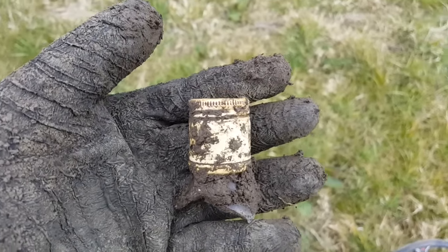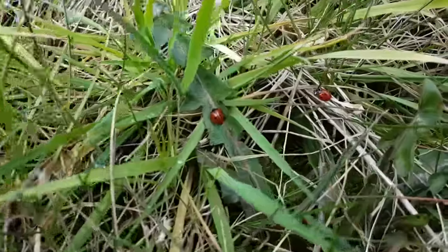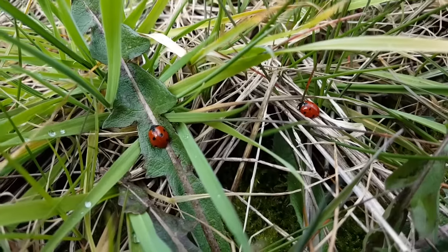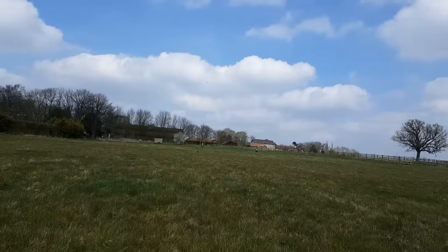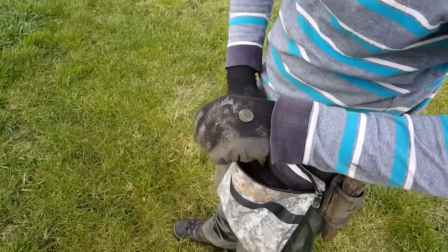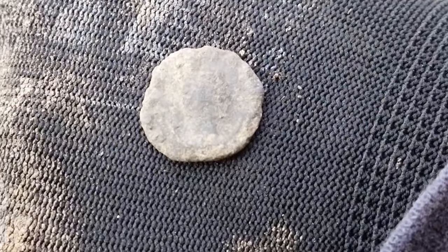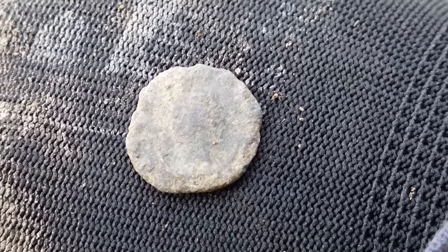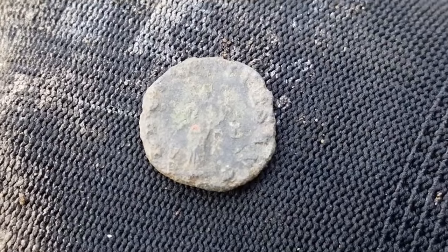I'm finding everything apart from what I want to find. I was just going to film these two ladybirds — I think they're a couple, that's the man on the left, that's the woman on the right. As I was going to show you that, I've just been shouted over — they found another Roman coin. Let's go have a look. Okay, it's certainly a Roman coin. That's not bad at all. Congratulations sir. Thank you very much.